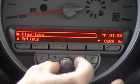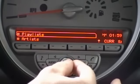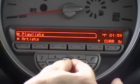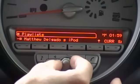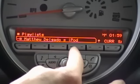Currently these menus are collapsed, which is indicated by the plus sign on the left hand side of the name. Once we open one of these folders by pressing the center control knob, we see the contents inside, indicated by the minus sign next to the name.